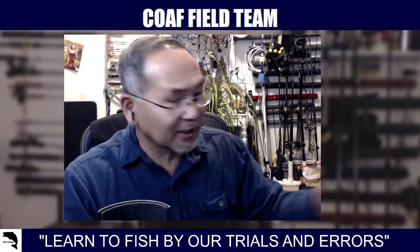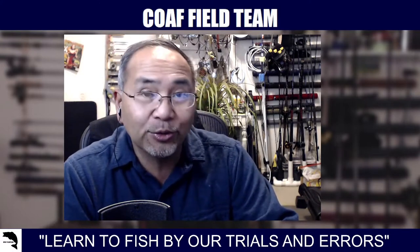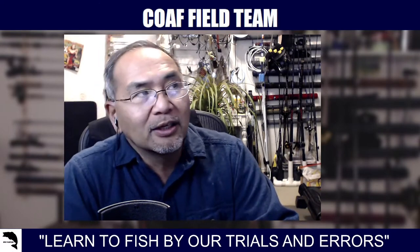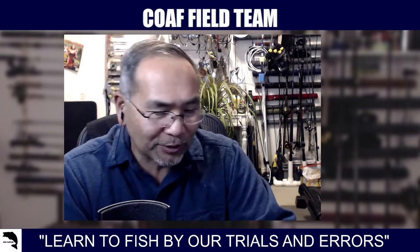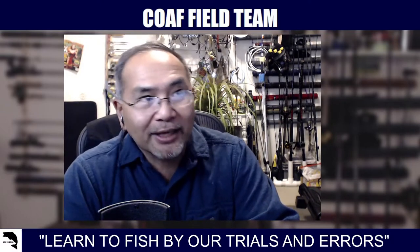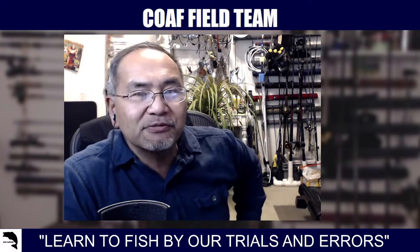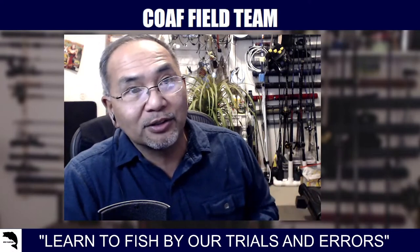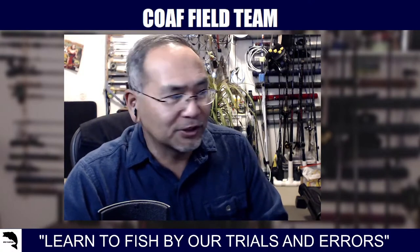Yours truly got a subscription of Mystery Tackle Box for Christmas — a three-month subscription, so I get three boxes. You get to choose: saltwater, catfish, bass, ice fishing, or trout. I chose the trout packages, hoping that some of the bait finesse systems fishing I'm taking up will fall in line, since last time I got light lures like trout magnets and BFS-style baits.